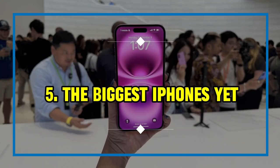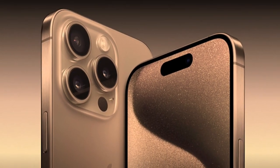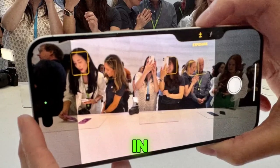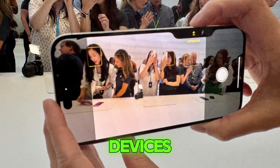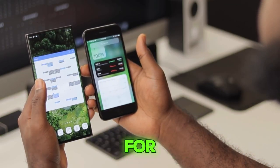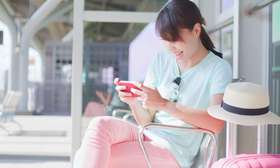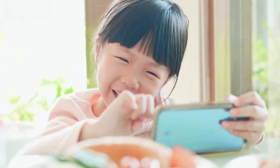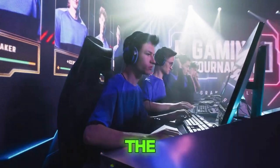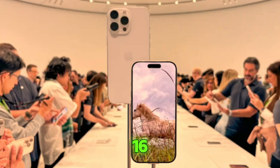Five: the biggest iPhones yet. The iPhone 16 Pro and Pro Max are the largest iPhones Apple has ever released, featuring 6.3 and 6.9-inch displays respectively. This increase in screen size, combined with microscopic bezels, makes the devices look even more expansive. The larger displays provide an immersive viewing experience, ideal for media consumption, gaming, and productivity tasks. However, this significant size increase may elicit mixed reactions from users who prefer more compact devices or those concerned about the practicality of carrying larger phones. The shift to larger screen sizes indicates Apple's commitment to providing a more visually engaging experience.